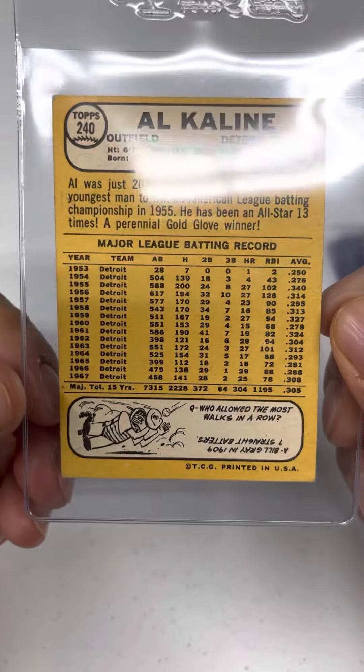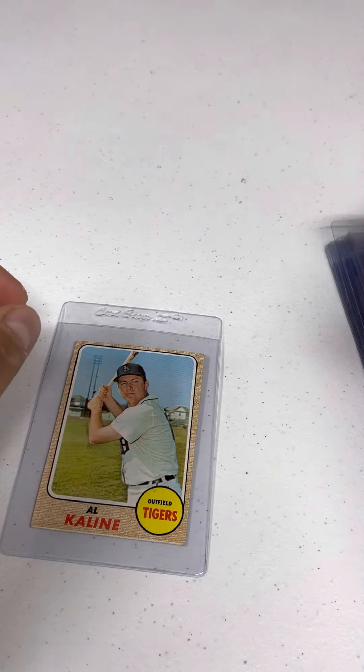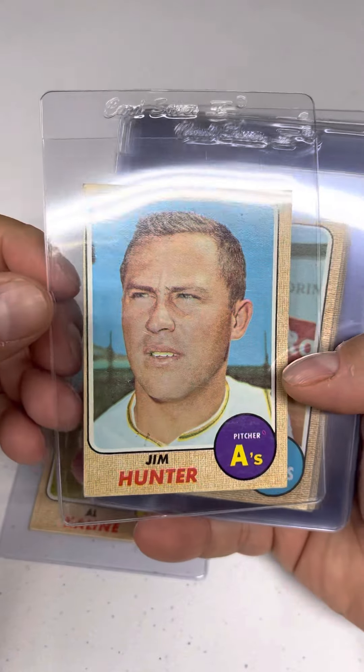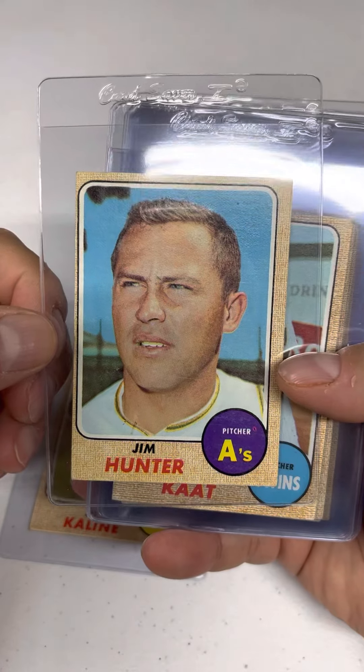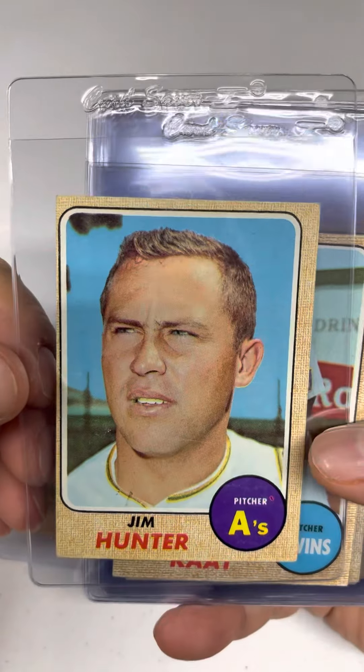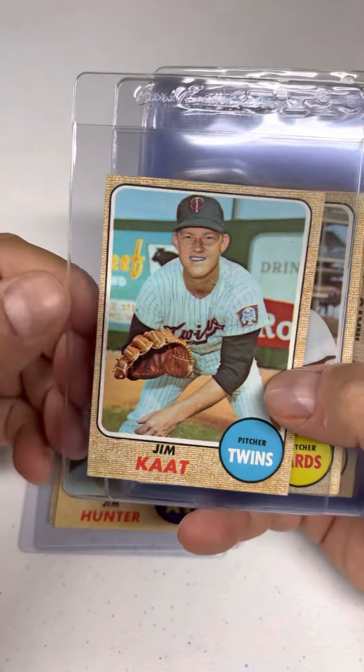We have fun cartoons — these are actually questions on the back. We got the K line. Lots of great cards in this set depending on how you feel about the burlap. I actually like it, especially coming from an advertising design background. I like that weird late '60s, early '70s look.